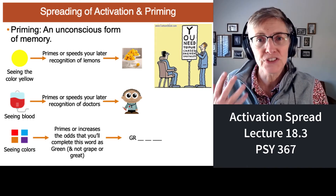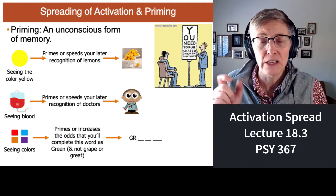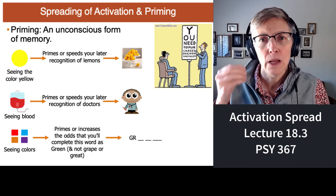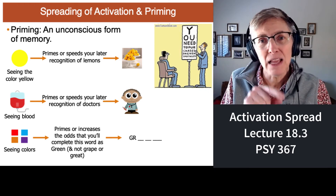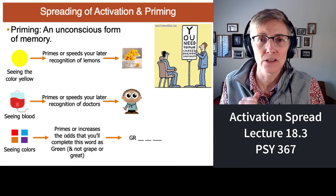Doctors and nurses deal with blood a lot. So in our minds there's an association between doctors, nurses, and blood. So if you show somebody blood, it will prime their nodes or their concepts of nurses and doctors. Seeing blood actually makes people faster at recognizing doctors and nurses.